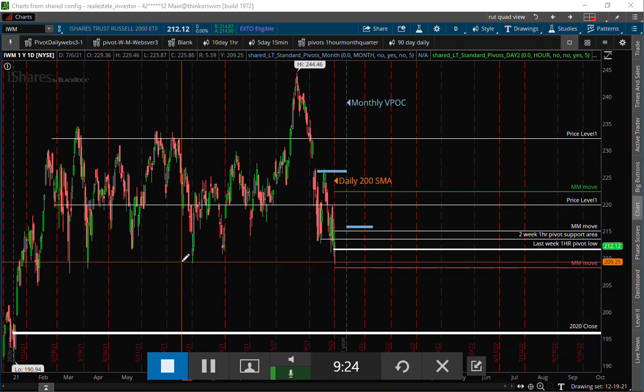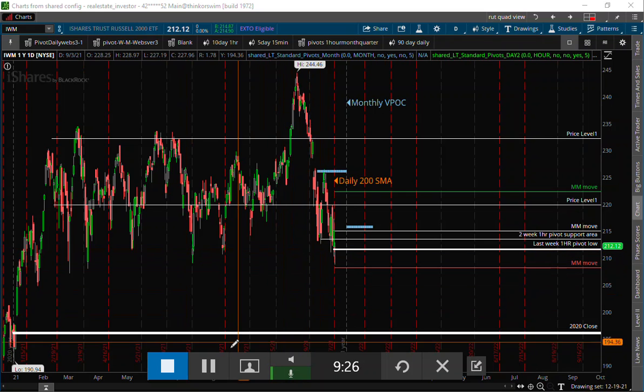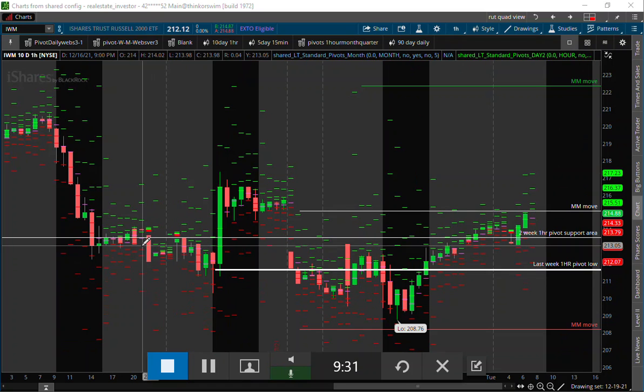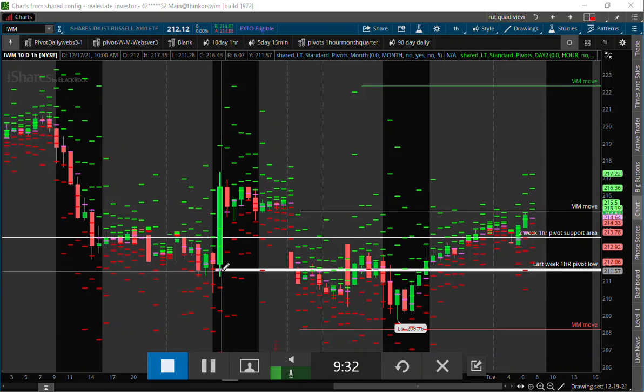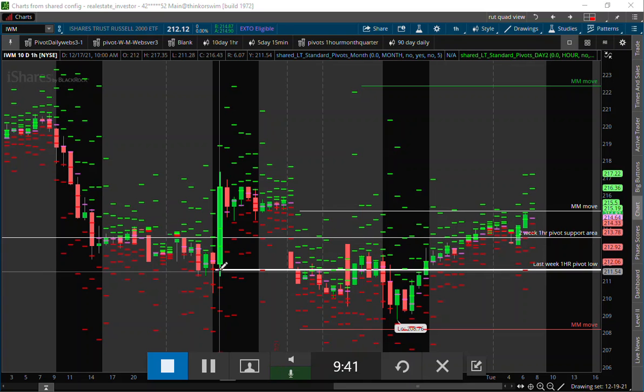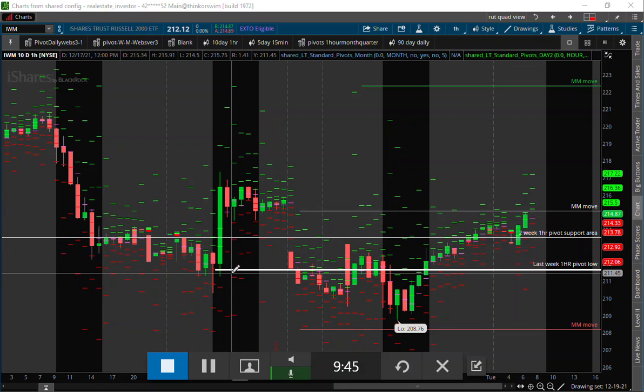So all that can be supportive for the IWM going forward. Some critical things I'm looking at here: last week we just kept trending down into Friday, and early Friday morning right on the IWM we were hitting the low pivot of last week, and then we rallied into the afternoon. So it did a little bit the opposite of what we saw on tech there Friday.